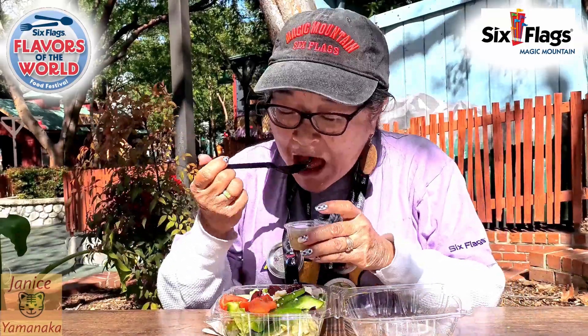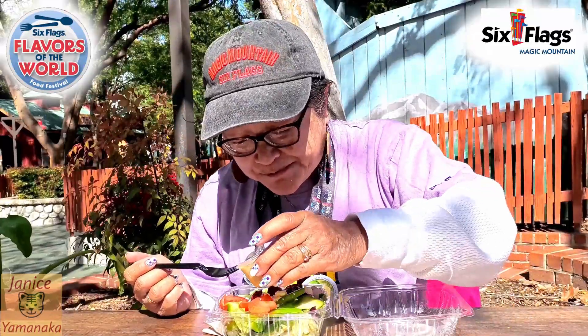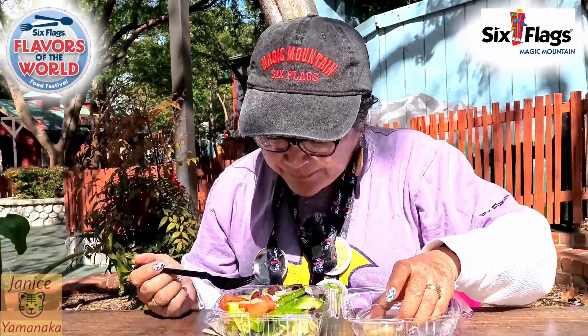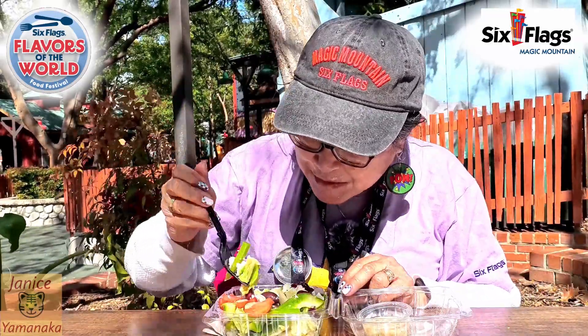It's not Italian dressing. It's very tangy though — might be like a vinaigrette or something. Okay, just try it out and get a bunch of everything.